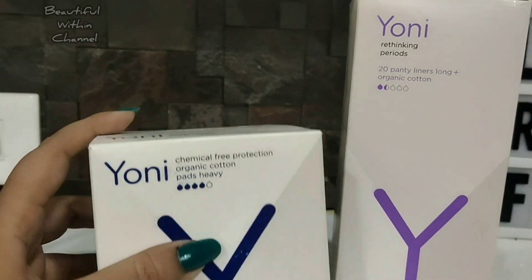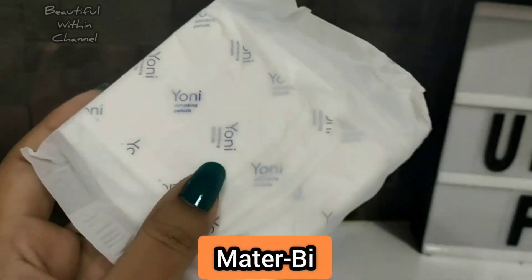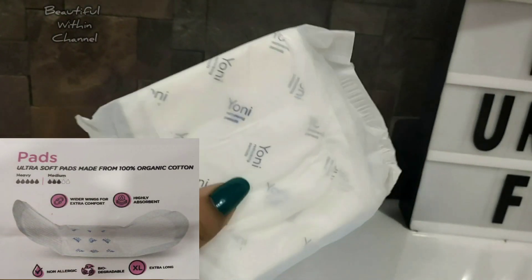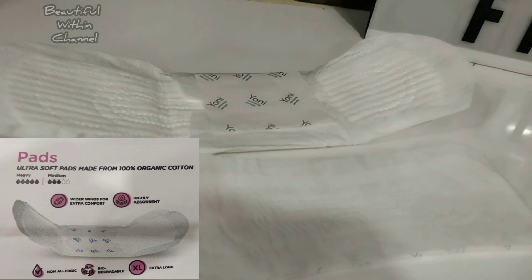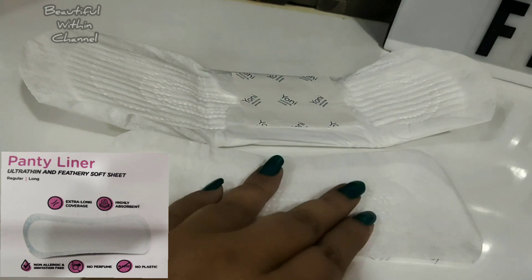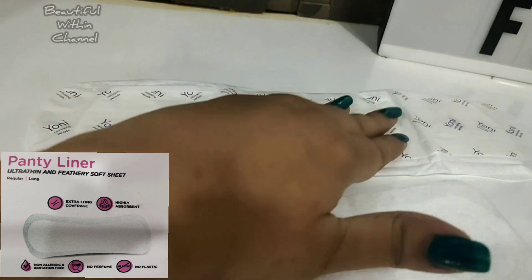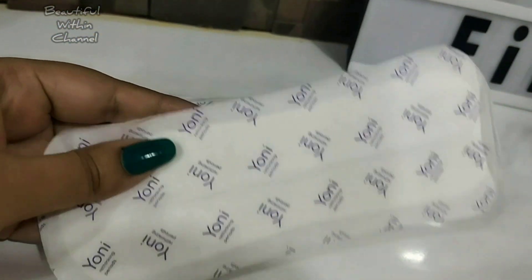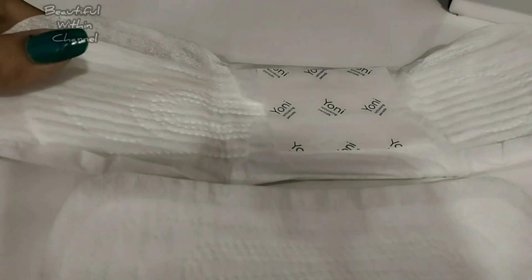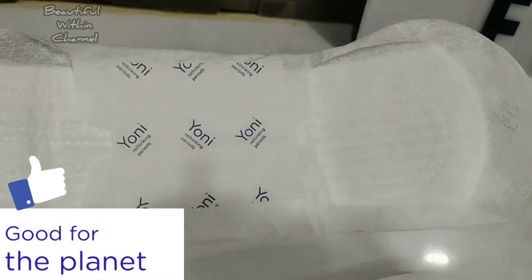The pads and panty liners are packed in a recyclable cardboard box. The pads come in individual wrapping made from Mater-Bi — a biodegradable biopolymer derived from corn starch, so it's completely biodegradable. The pads and liners have an organic cotton top sheet and core. They have a backing made from Mater-Bi, the glue strip is made with non-toxic glue, and the strip attached to the glue is made up of siliconized paper. So everything — from the packaging to the pads and the glue — is biodegradable and recyclable.